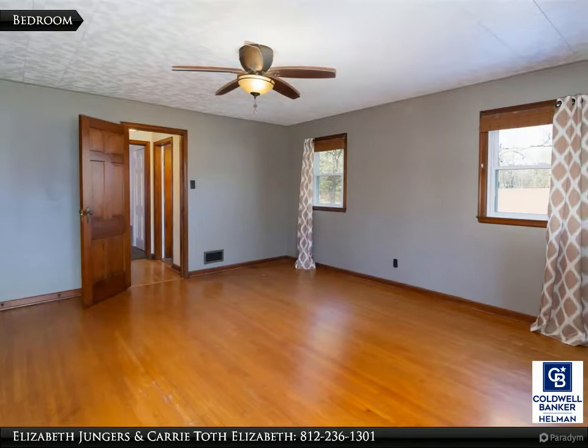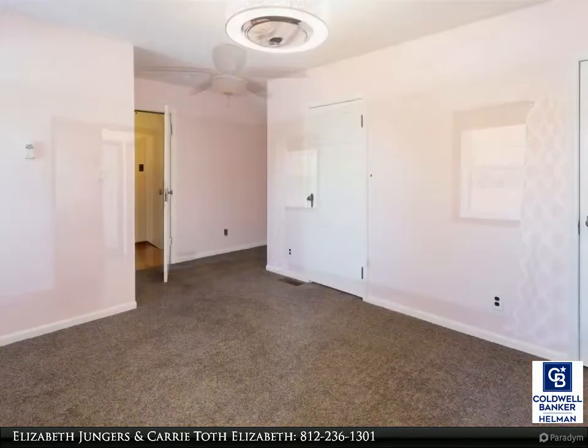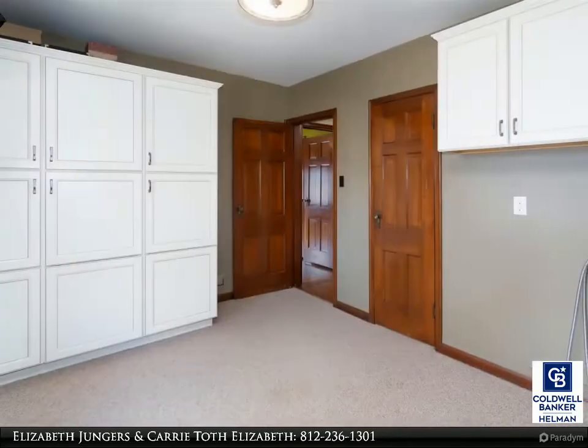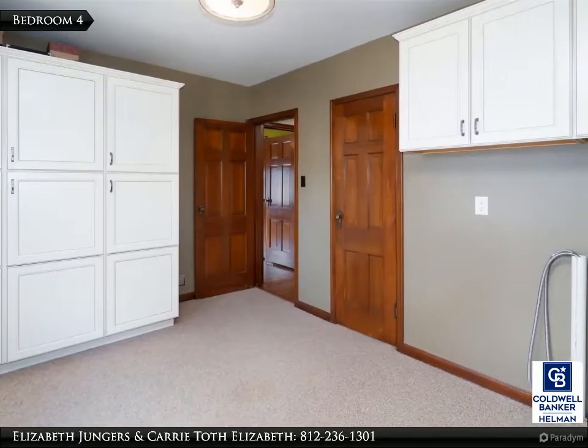There are 4 bedrooms, 2 on the main level and 2 upstairs. This bedroom could be converted to a laundry room, hookups already included.